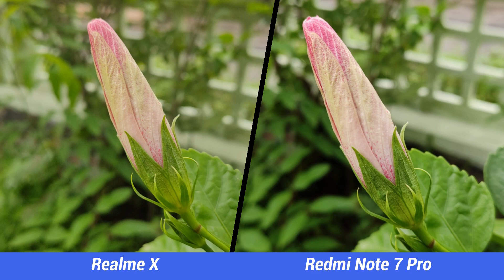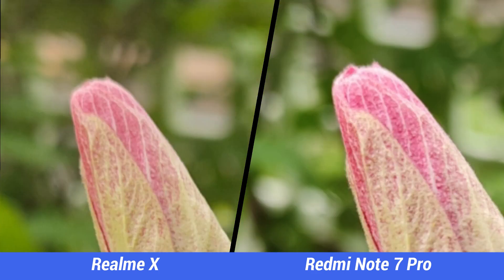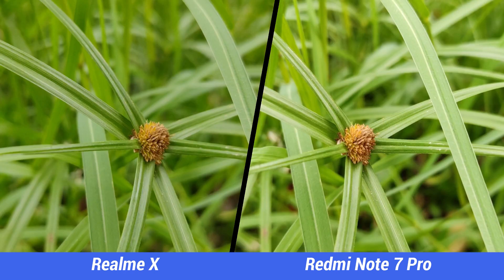Moving to the close-up shots, both devices have good colors, but when it comes to details and sharpness levels, the Redmi Note 7 Pro excels, and this is clearly visible when you zoom into the pictures.